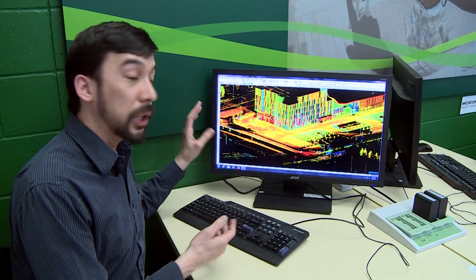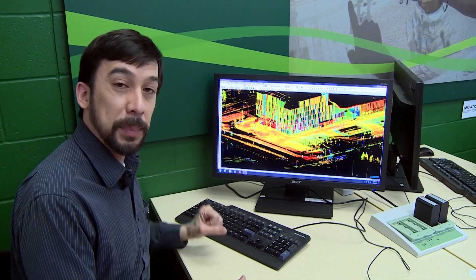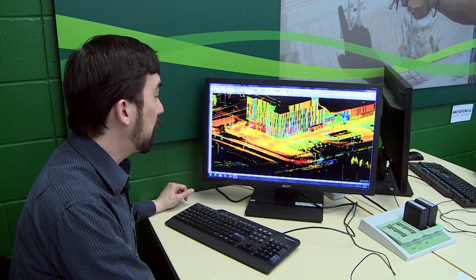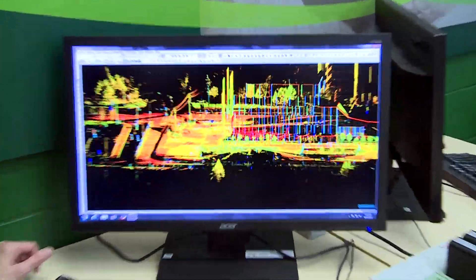So this is what it looks like on the computer. This is a scan of the building we're in right now. This is the ACE building, the Algonquin Centre for Construction Excellence, and if I move this cursor around you can see that it's captured all sorts of details from the scans that were done outside this building.